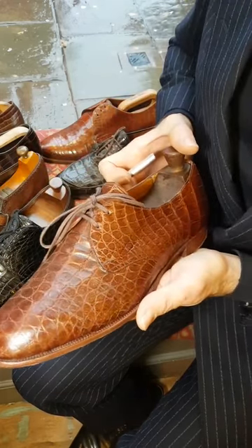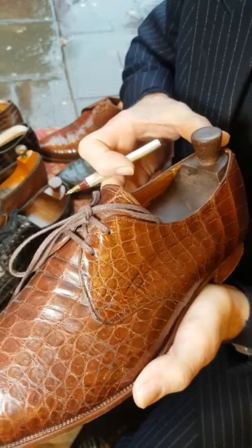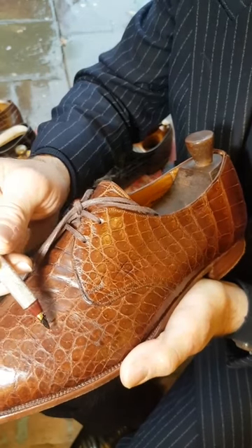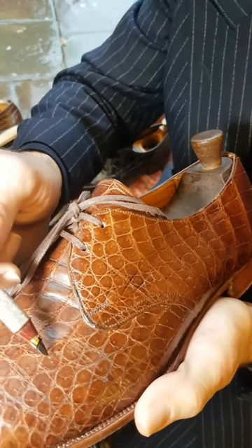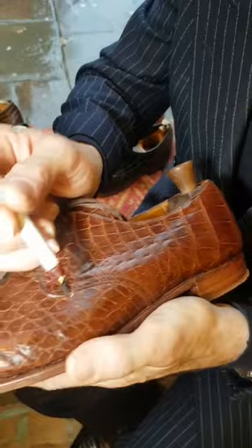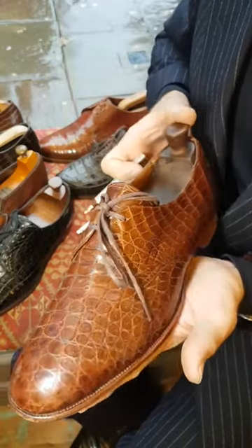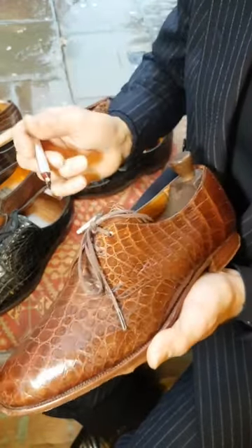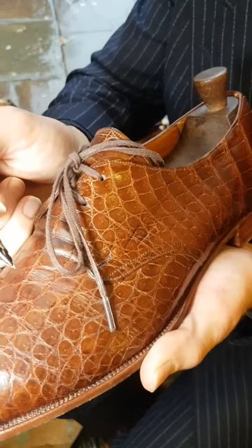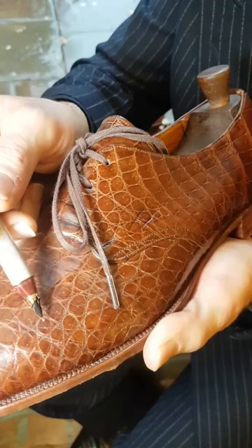One of the ways to identify a genuine crocodile skin — if I get this skin focused very carefully — we can see these tiny little dots. Each scale has them, and because of these tiny dots we know this is a genuine crocodile skin. In fact this is saltwater crocodile. These dots are less than a millimeter on a relatively small skin.